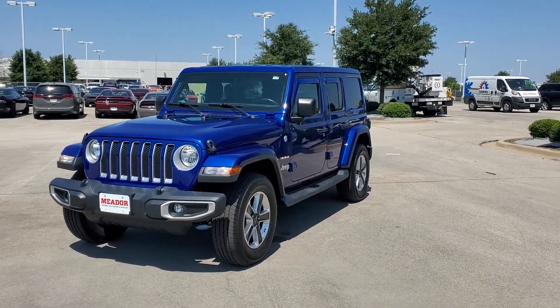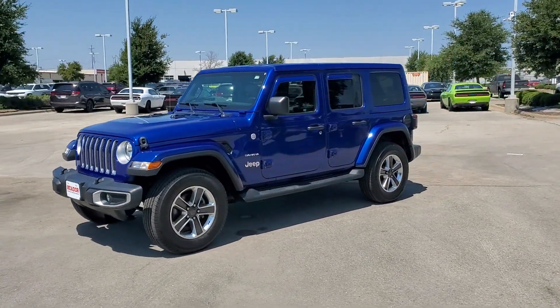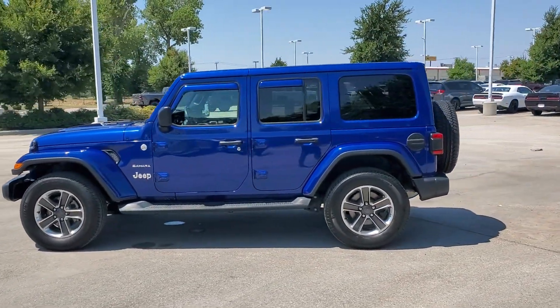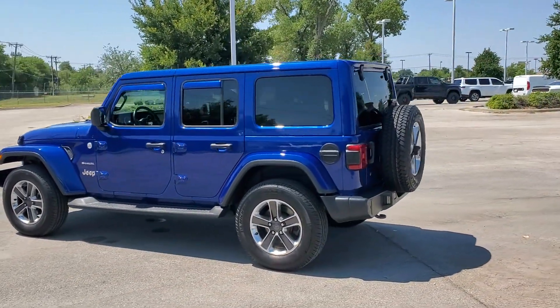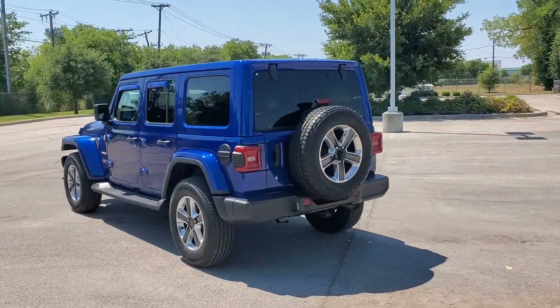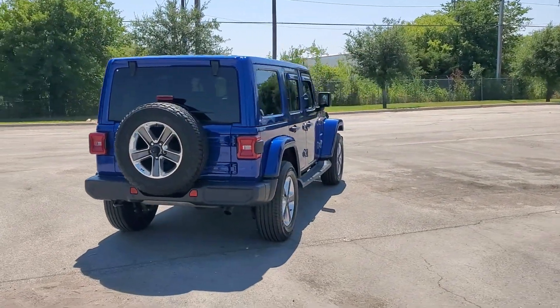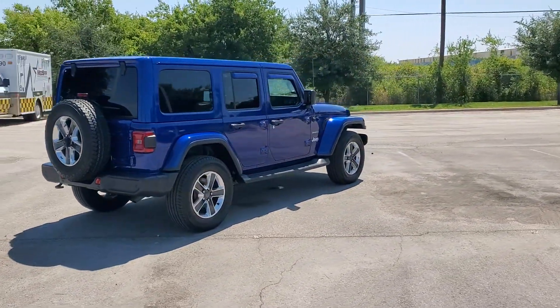Take a moment to check out the 2019 Jeep Wrangler. With less than 60,000 miles on the odometer, this vehicle stands out from the rest. Enjoy all the outdoor life has to offer in the Wrangler, the iconic open-air vehicle that inspires confidence on the road or on the trail.